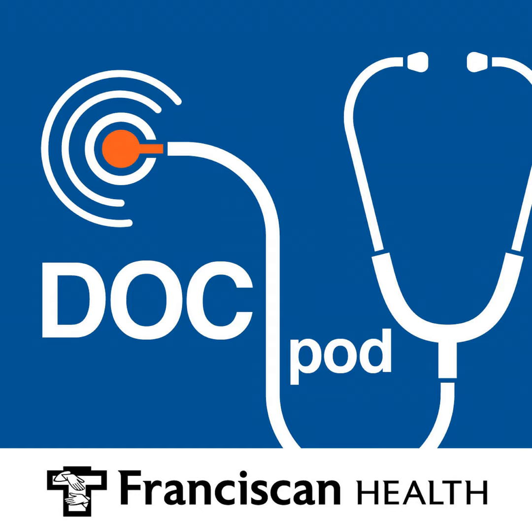Pelvic Health Physical Therapy can help patients at all stages of life, from pediatrics to geriatrics, and from our ribs to our knees. Joining me today to tell us more about how she helps patients is Dr. Mackenzie Rush. She's a doctor of physical therapy and a physical therapist with Franciscan Health. This is the Franciscan Health DocPod. I'm Scott Webb.